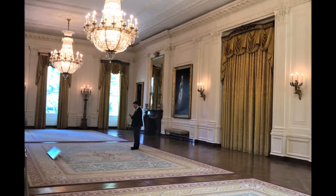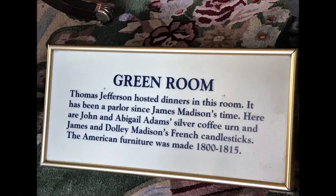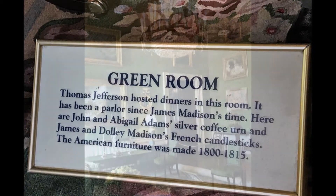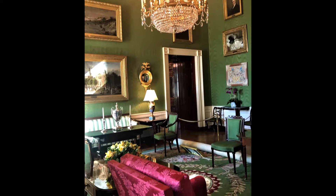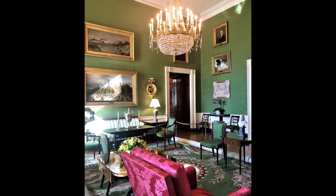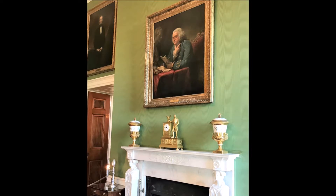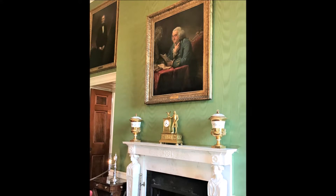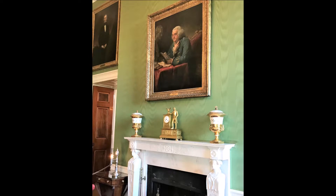Next you're going to see the Green Room. This parlor has been known as the Green Room since 1818, when James Monroe chose the color for his decorations. Although Thomas Jefferson used the room for dining, it's basically been used as a sitting room for teas, interviews, and small parties. There's a portrait here — a 1767 portrait of Benjamin Franklin painted by David Martin.